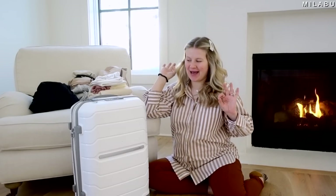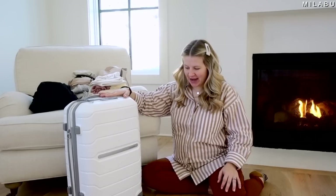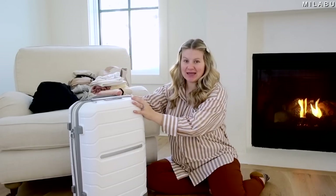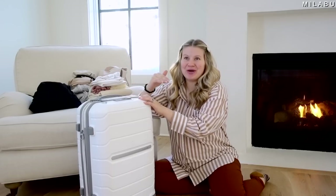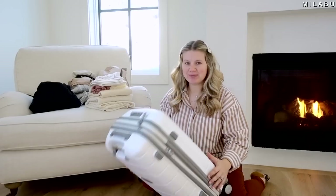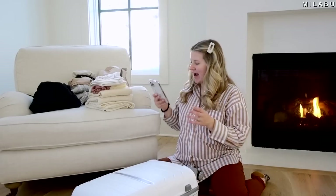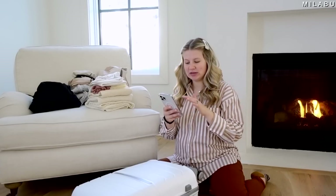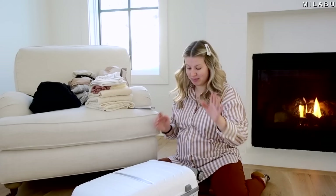Let's pack my hospital bag together. I'm going to take a carry-on because that's what we did last time with Emryn and it worked perfectly — my stuff, Andre's stuff, and the baby stuff all contained in one space. I have my list from last time and I'm taking away some things I used and didn't use. Let's start with the baby stuff first.